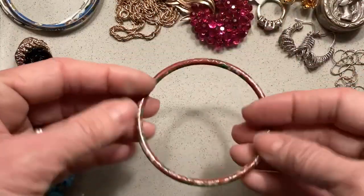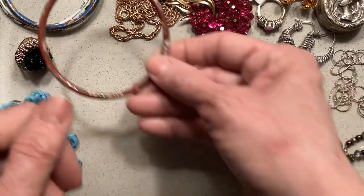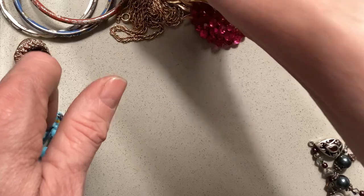At that same antique store, I picked this up for $2 — another cloisonné piece. So now I have three colors of those.